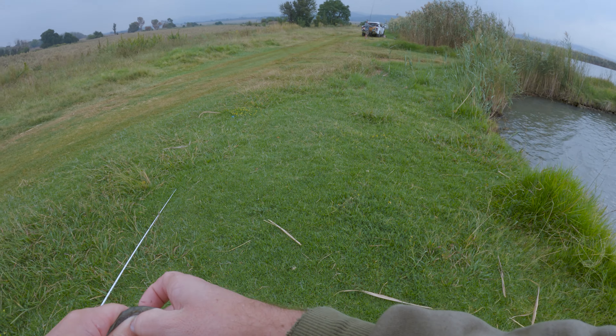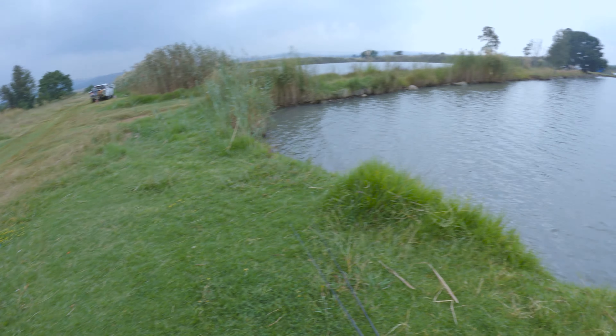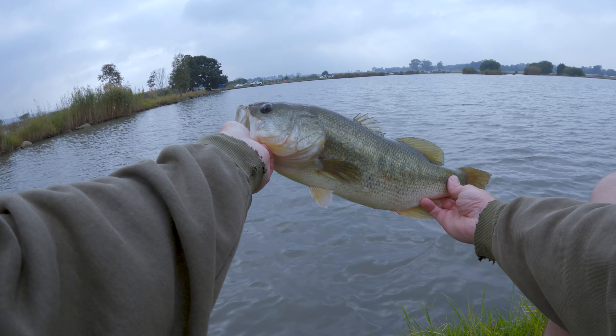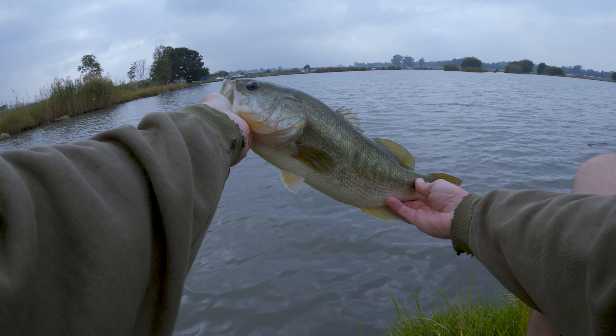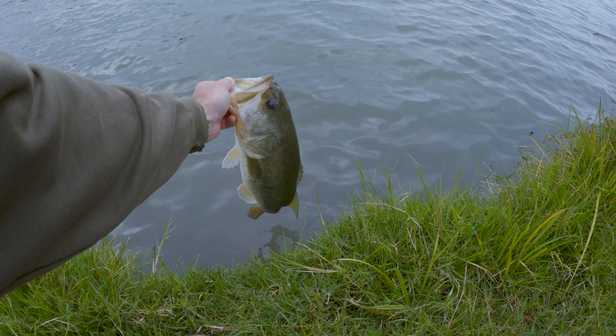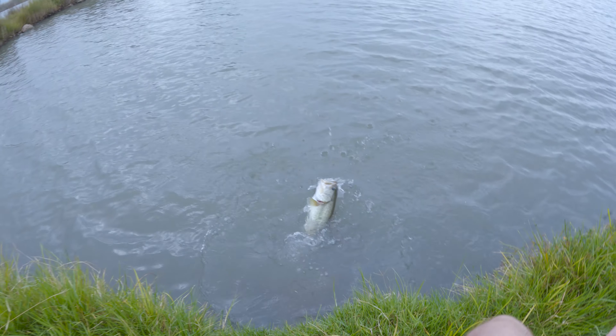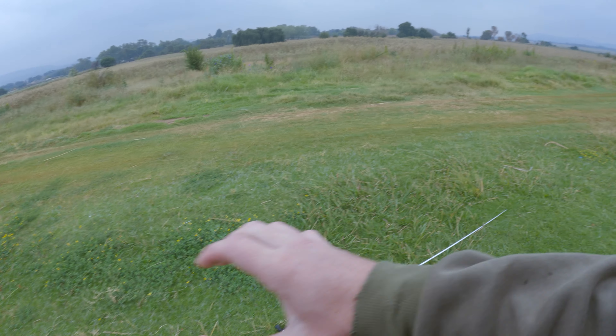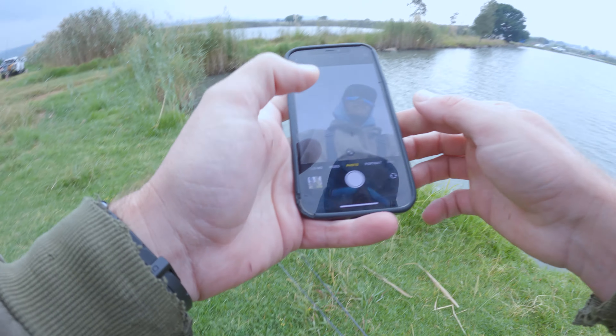Thanks, it's a big one. Let's release him. That was a little fishy, that.